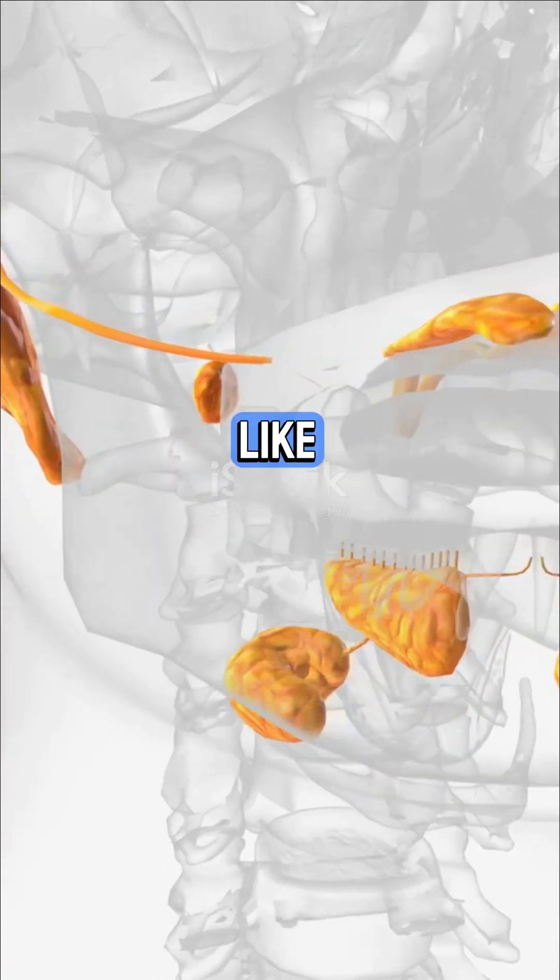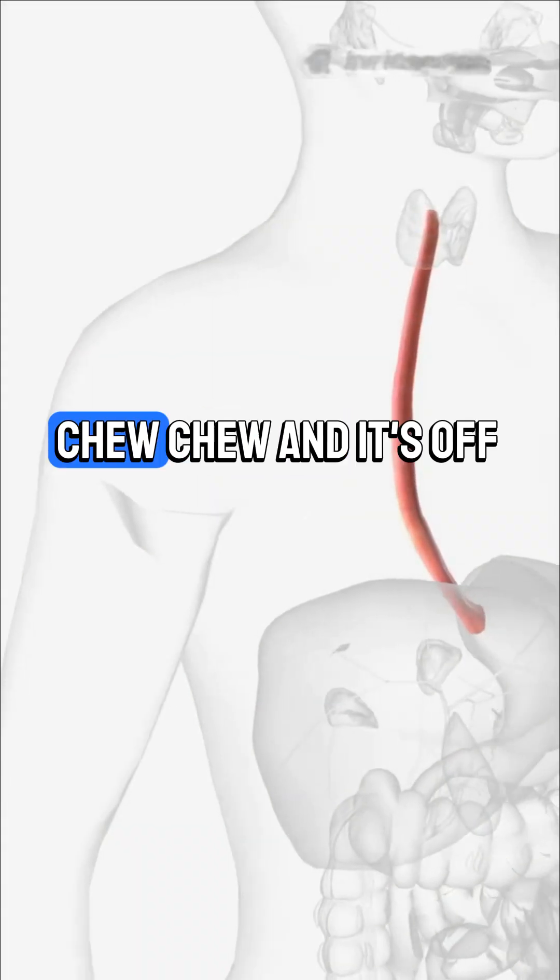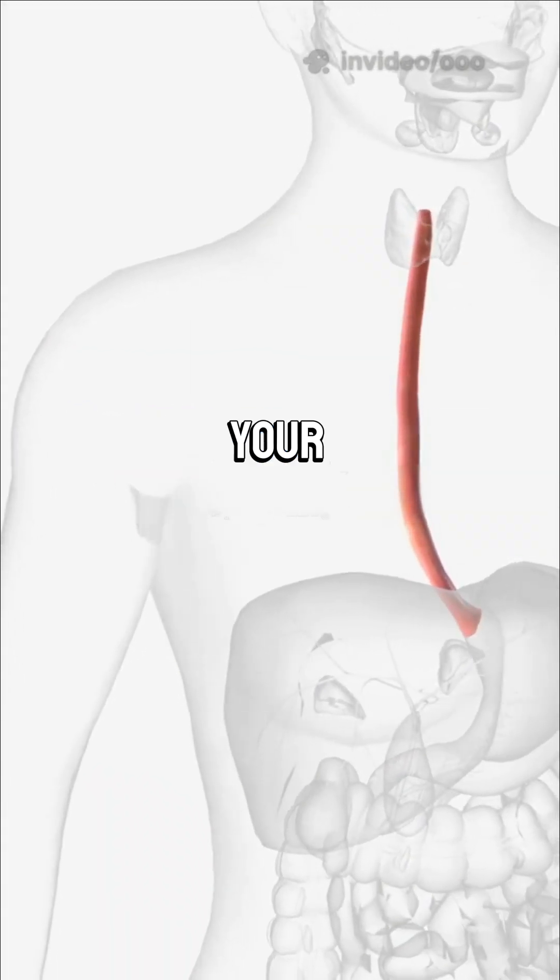Enzymes in your saliva, like amylase, start breaking down carbohydrates into simpler sugars. Then it's off to the esophagus, your food slide.